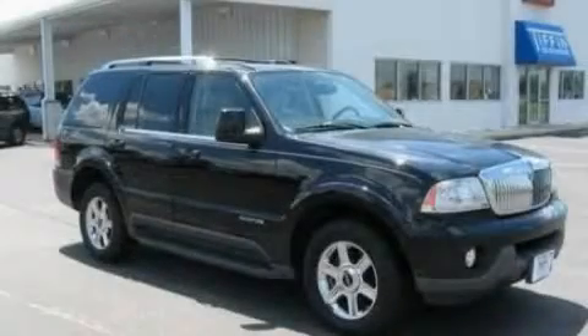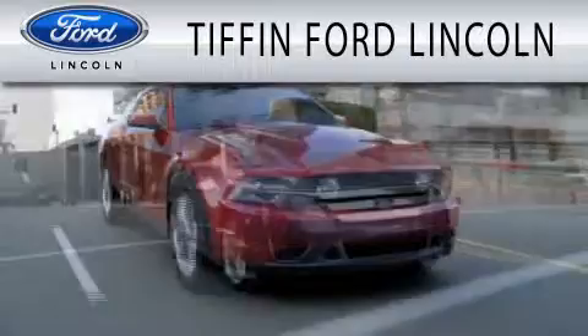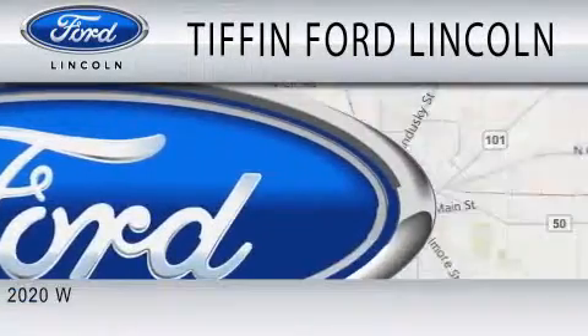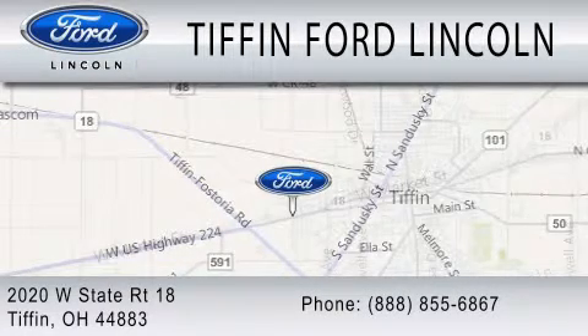Stop by today and test drive this vehicle for yourself. Tiffin Ford Lincoln is dedicated to doing everything possible to ensure that the experience you have selecting your next vehicle is as pleasant as possible. We're located at 2020 West State Road 18 in Tiffin.